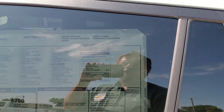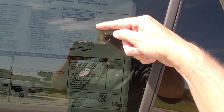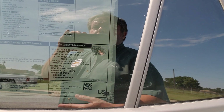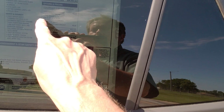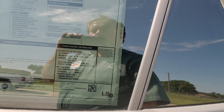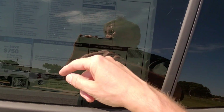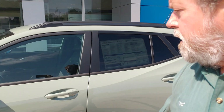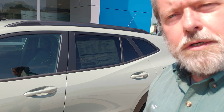Price: $26,230. It includes the driver confidence package, which is rear cross traffic alert, lane change alert with side blind zone, and adaptive cruise control. I'll post a copy of the window sticker.